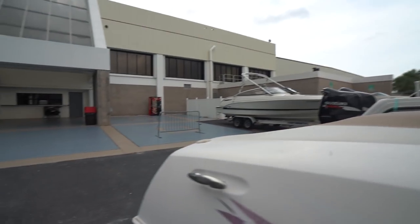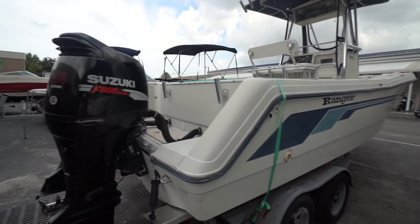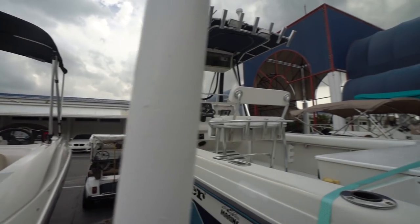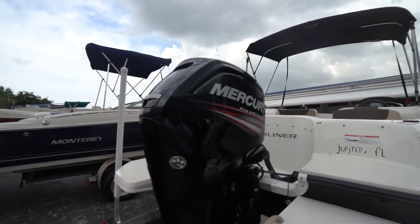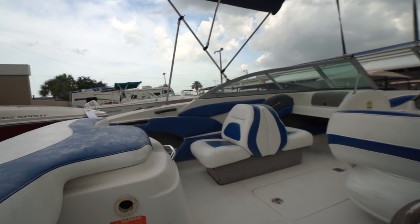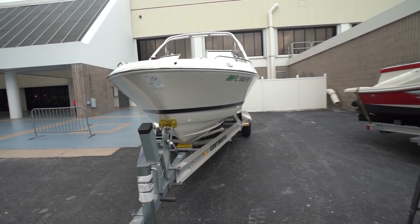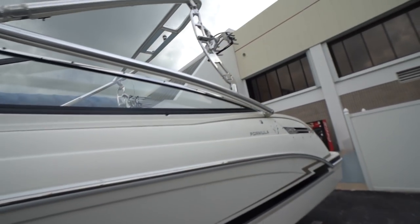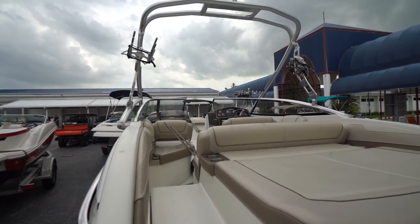We've got a 23-foot center console here with two 140s. I wonder — I might have to see if I find something interesting. There are golf carts and everything here as well. That's pretty cool — 15A — let's look at this. These boats look pretty good, man. This one's on a brand new Continental trailer. Somebody spent money. I wonder what the story behind these boats is. Nice Formula, wow.